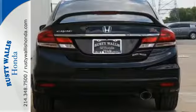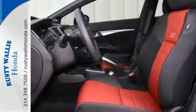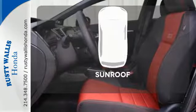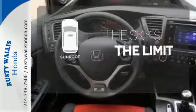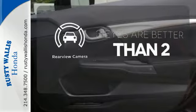Bluetooth hands-free link joins forces with SMS text messaging, an intelligent multi-information display, and premium sound. Get your daily vitamin D by opening up the sunroof. The backup camera gives you a clear picture of what is behind you.